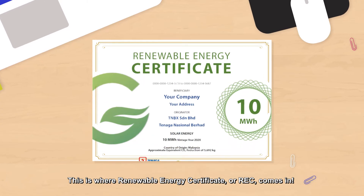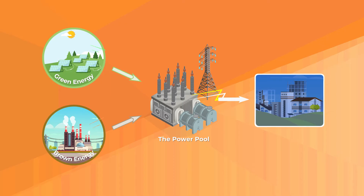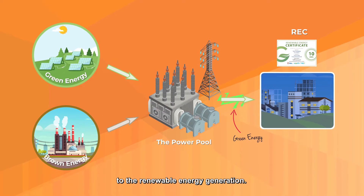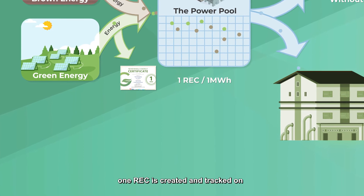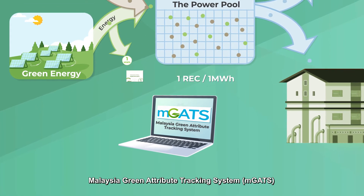This is where Renewable Energy Certificate, or REC, comes in. REC is a market-based instrument that represents the rights to the renewable energy generation. For every 1 megawatt hour of energy that flows to the power pool, one REC is created and tracked on Malaysia Green Attribute Tracking System, MGATS.